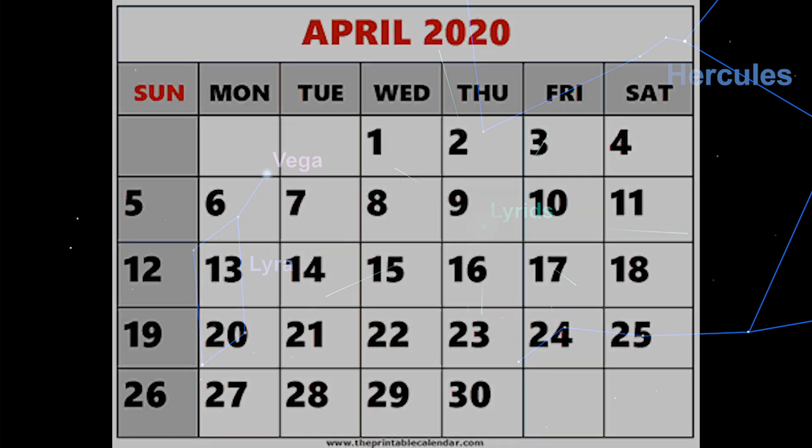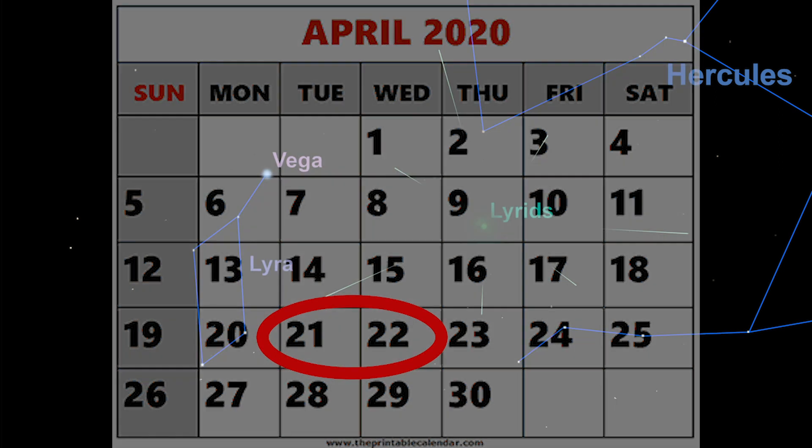This year, the Lyrids peak on the night of the 21st to 22nd of April. If you have a good dark sky, you might see around 10 of them each hour. The shower tends to produce quite bright meteors, which makes things a bit easier in towns and cities. And there's also no moon visible to interfere with the view.